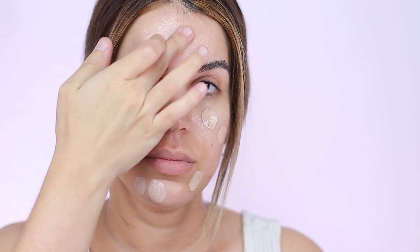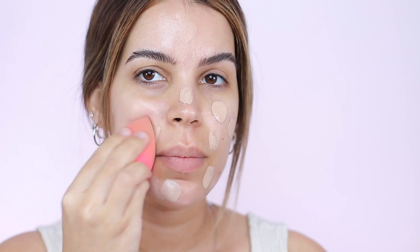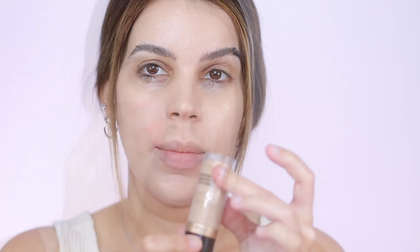Now I'm going to put on some foundation to see how it looks over the balm. I'm using the Shiseido foundation with my beauty blender, and I'll conceal underneath the eyes. The skin still looks very dewy and beautiful. I'm going to set it a little bit because I don't want sheen all over, using my IT Cosmetics powder, and then I'm going to bronze my face a little bit.